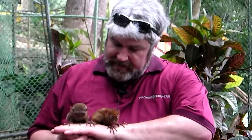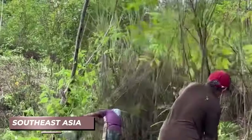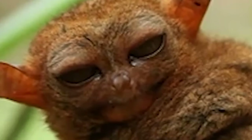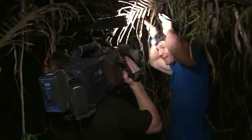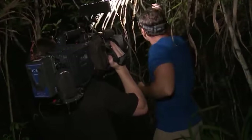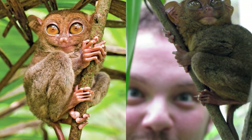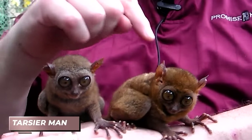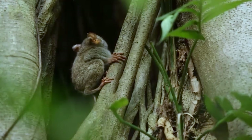These endearing creatures draw attention from animal enthusiasts, particularly in Southeast Asia, including the Philippines, where tourists flock to observe them. However, strict guidelines are in place to safeguard the Tarsier's well-being. Visitors are instructed not to approach too closely, avoid using camera flashes, minimize noise levels, and crucially, refrain from touching them under any circumstances. As emphasized by Filipino conservationists such as the Tarsier man, physical contact spells death for these delicate beings.